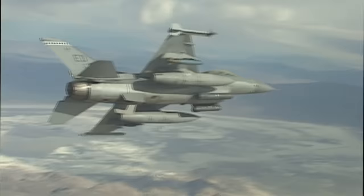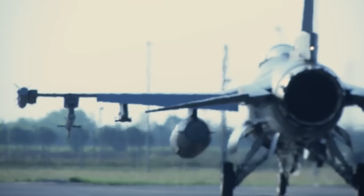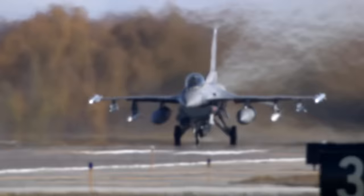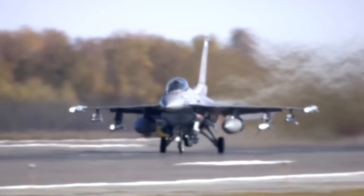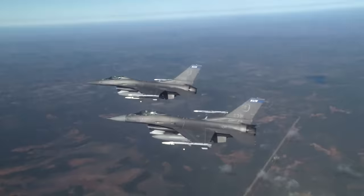Over its long service life, the F-16 has evolved from a day fighter to a true multirole workhorse. With more than 4,500 examples built and some 3,000 operational examples in 25 countries today, it's fair to say that the F-16 is the world's most successful combat-proven multirole jet fighter ever produced. So how do you take one of the best fighters ever built and make it even better? The answer is Block 70.